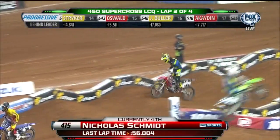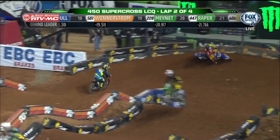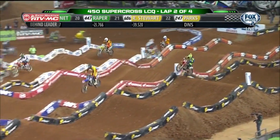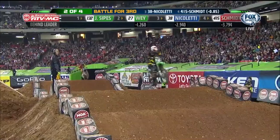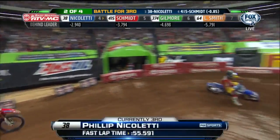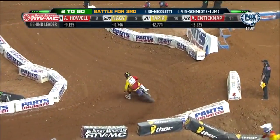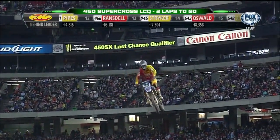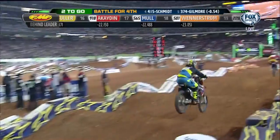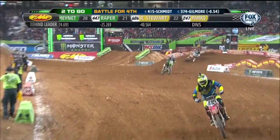Schmidt has sponsorship from Fly Racing on the 415 — he's got the last transfer spot right now, about halfway through. Nicoletti on the Joe Gibbs Racing Toyota-backed Yamaha is just in front of him. This was actually the race where Nicoletti was supposed to start riding for the Gibbs team this year — he was called in a little bit early when Grant took two weeks off. Now the battle for the final transfer position heats up with Cody Gilmore on the 374 out of Nebraska — he's yet to qualify this year. But Gilmore has problems there, and Schmidt is able to pull away.